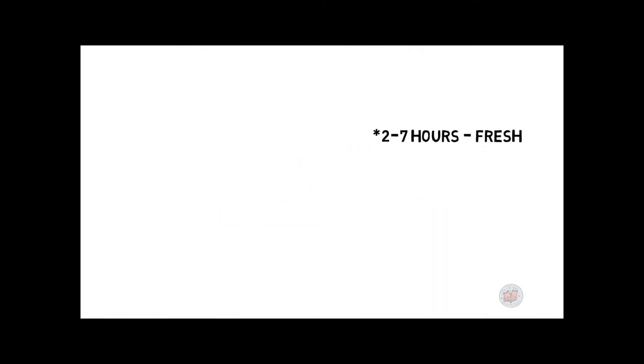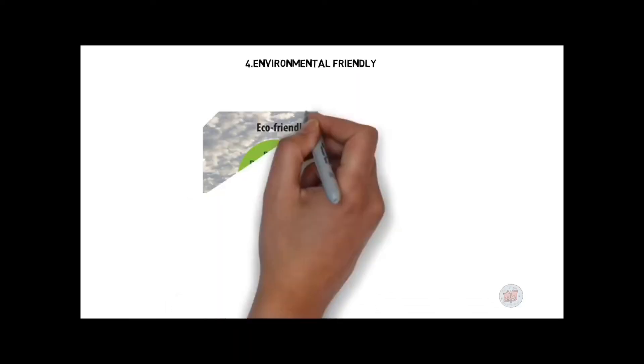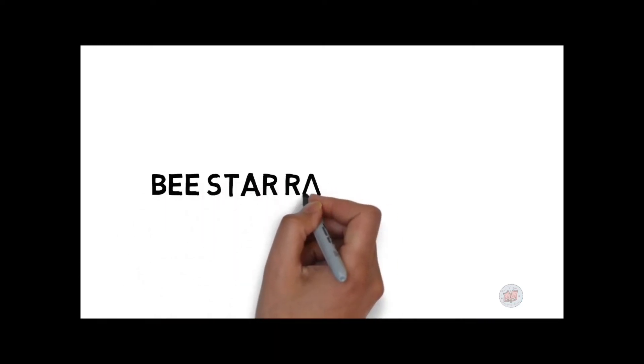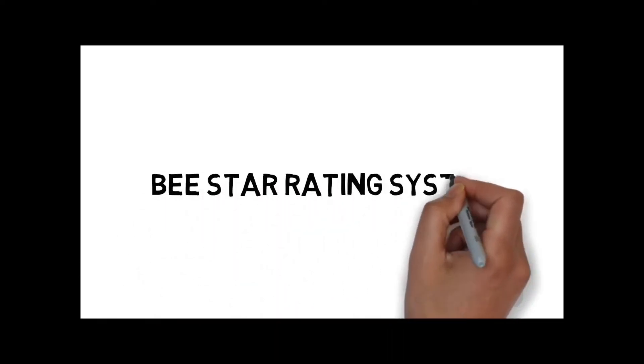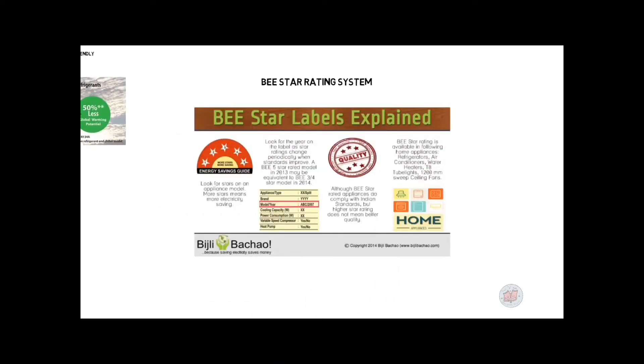Another new technology helps overcome power cuts, keeping contents cool and fresh for up to 2 to 7 hours — though the price is on the higher side. Using eco-friendly refrigerants also has a greater advantage. The BEE star rating system: BEE stands for Bureau of Energy Efficiency, which rates the efficiency of a refrigerator based on energy consumption, with ratings in the form of stars — 5 stars being the most efficient.